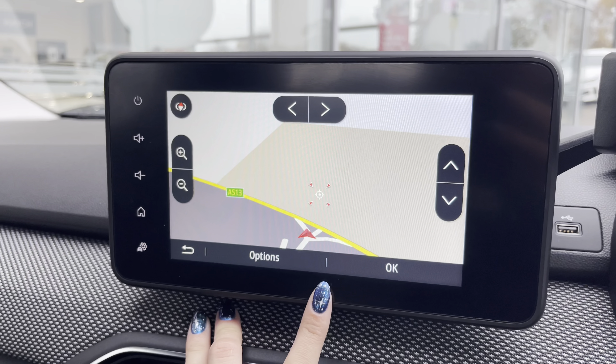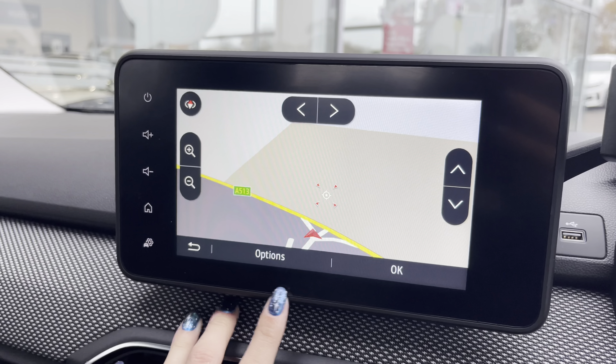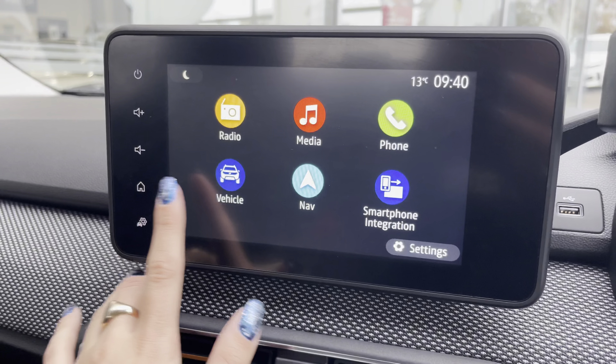You also have a navigation system, allowing you to plan any journey and always take the quickest yet safest route to new destinations. Along with smartphone integration allowing you to use Apple CarPlay and Android Auto, and you also have a USB port as well as a phone holder.